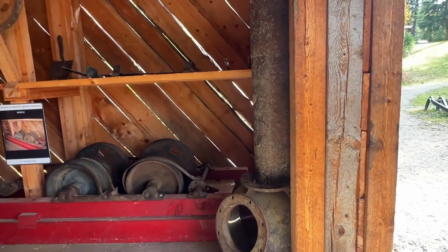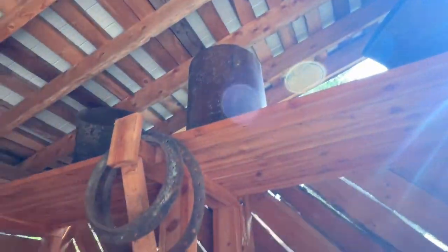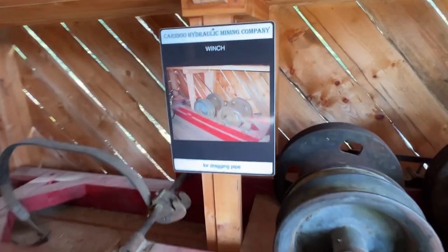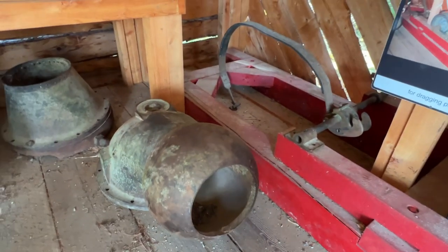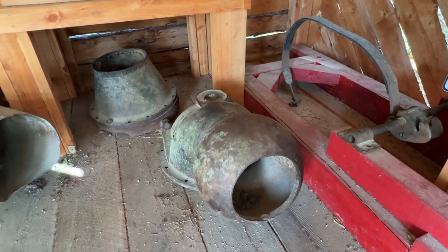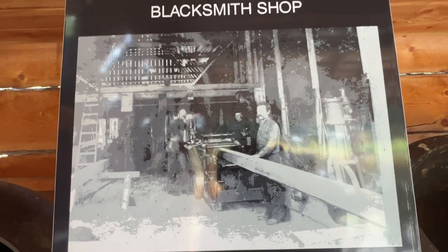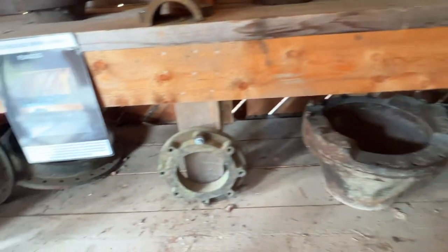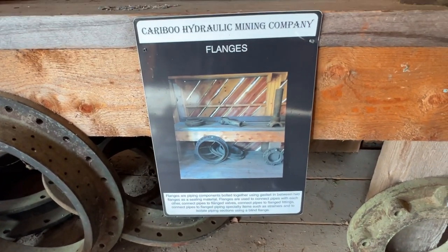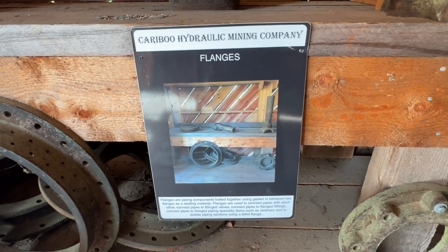This is the blacksmith shop at the Bullion Mine — very cool stuff in here. Just old pipes gathered up. Oh, this is a winch — a very old winch for dragging pipe. Knuckles, elbows, and pipes for a water monitor. And this is a slip roller. Here's the blacksmith just chilling in the shop. Caribou Hydraulic Mining Company example of a blacksmith shop. Flanges — piping components bolted together using a gasket between two flanges as sealing material, used to connect pipes with each other.